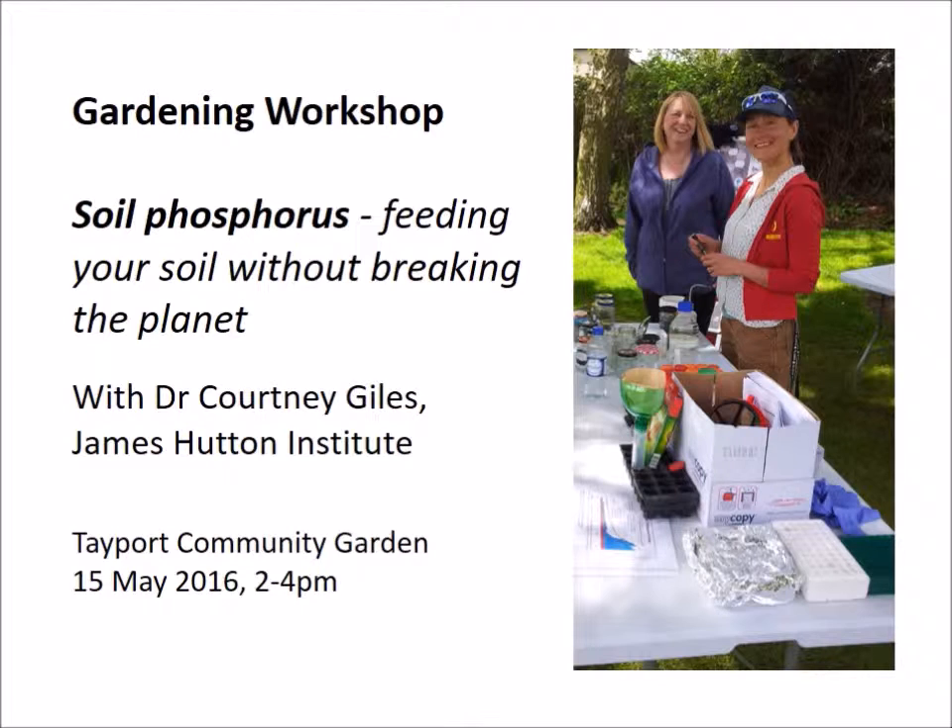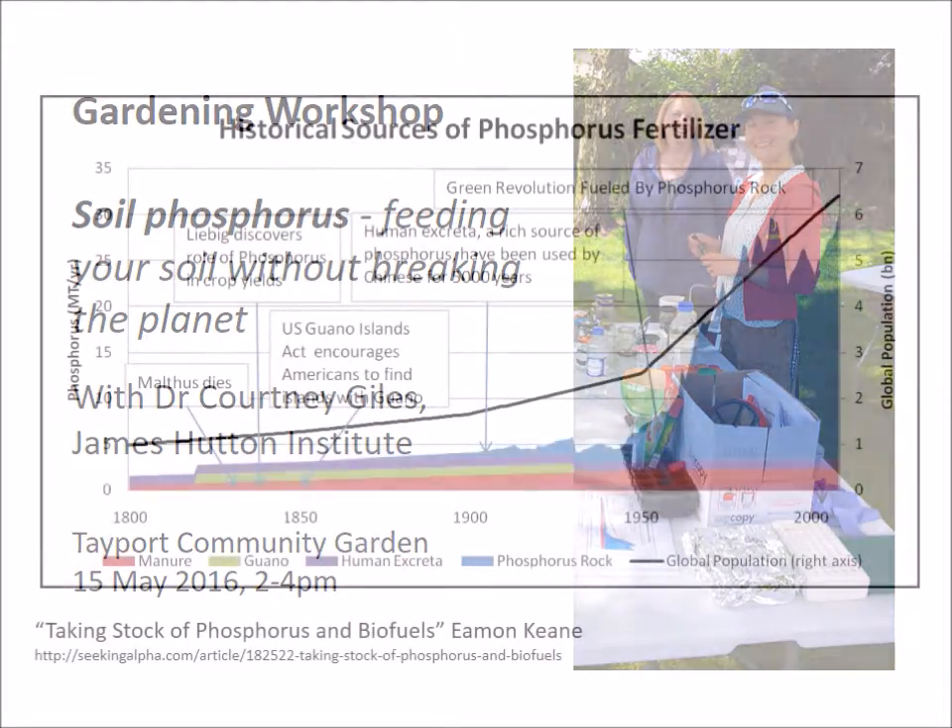Courtney started off by telling us about the Green Revolution and how this was fuelled by advances in agricultural science in the 1950s. Some of the significant innovations have involved the development of commercial fertilizers, which have allowed us to increase how productive our food systems are. Phosphorus has been an important part of this.